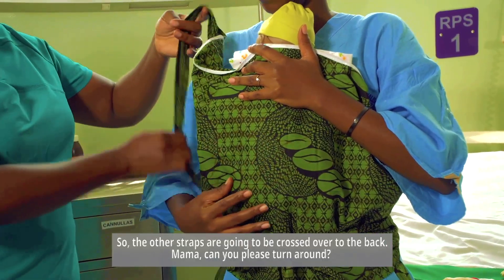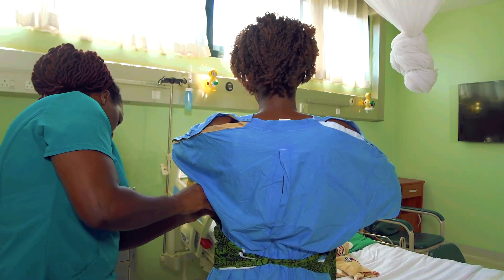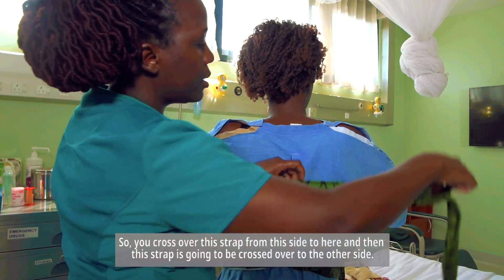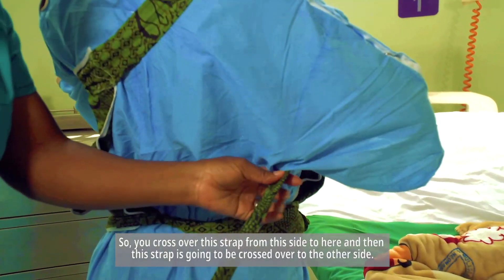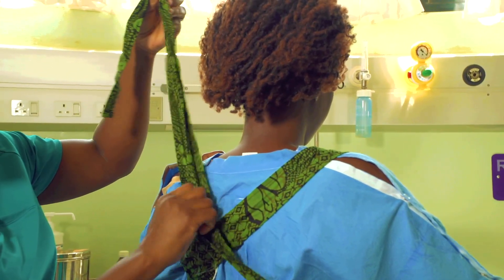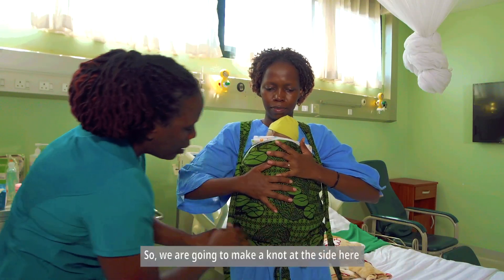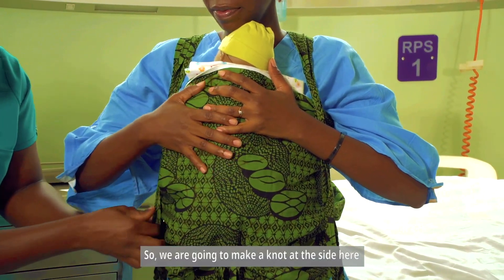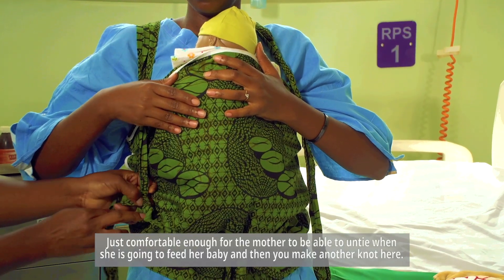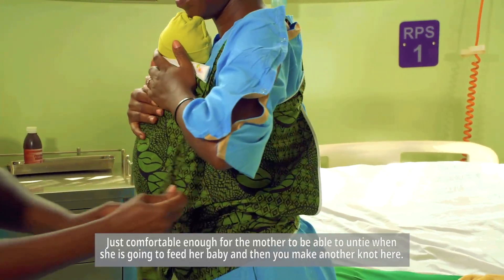The other straps are going to be crossed over to the back. You cross one strap from one side to the other, then cross the other strap to the opposite side. Then we make a knot at the side — just comfortable enough for the mother to be able to untie when she is going to feed her baby. Then you make another knot to secure it.